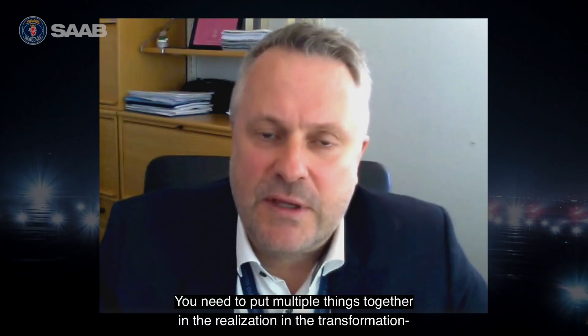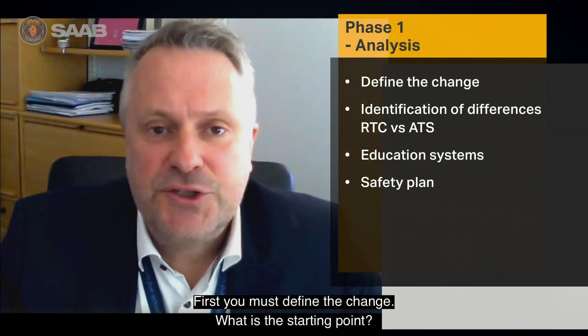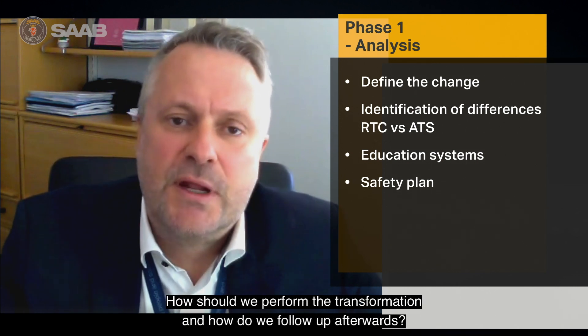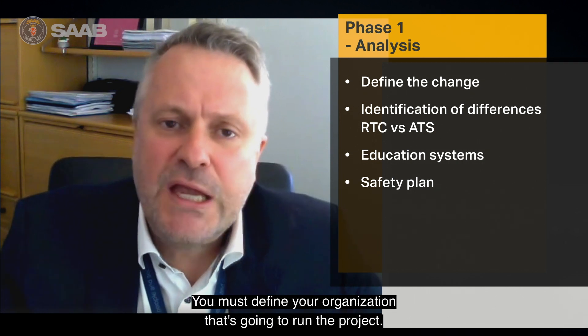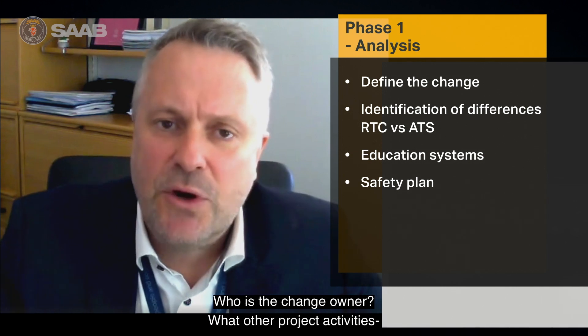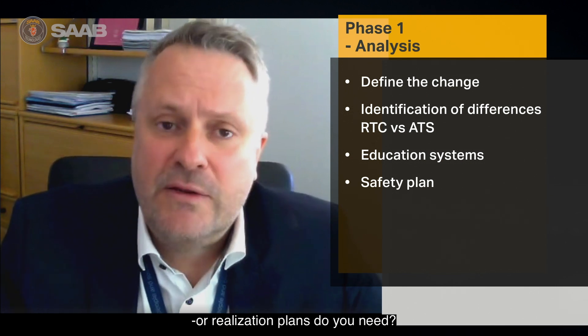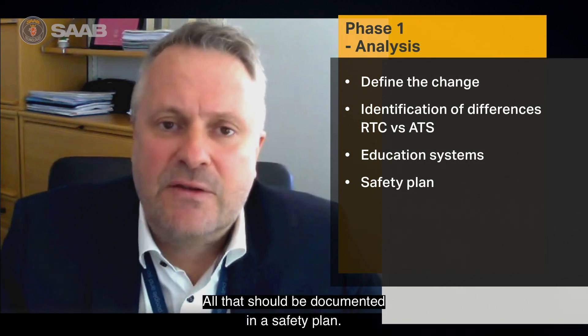There are multiple things that you need to put together in the transformation from a conventional tower to a remote tower — it's all about change management. First, you need to define the change: what is the starting point, how should we perform the transformation, and how do we follow up afterwards? You need to define the organization that will run the project — who is the change owner, what are the project activities, project plans, human factors cases, and realization plans. All of that should be documented in a safety plan.